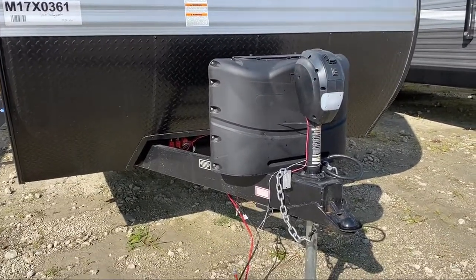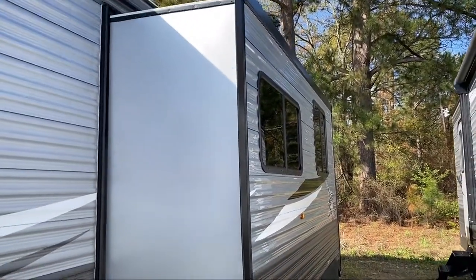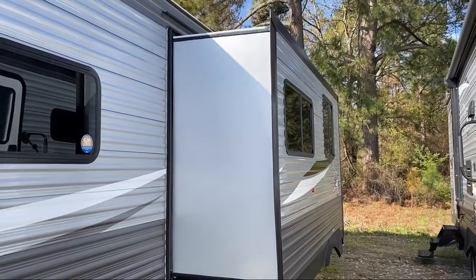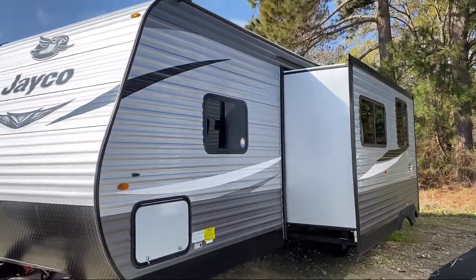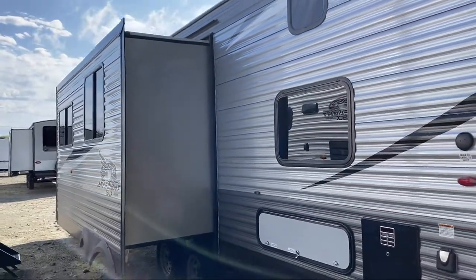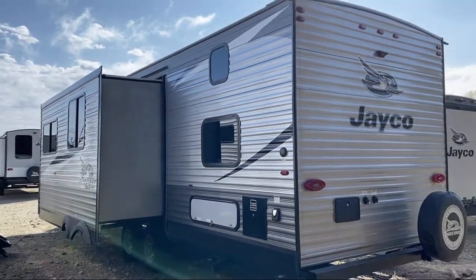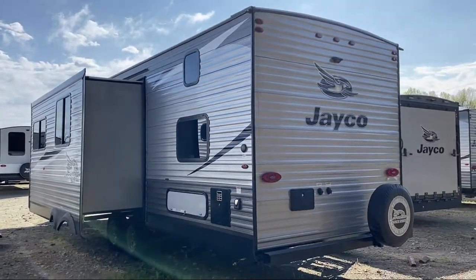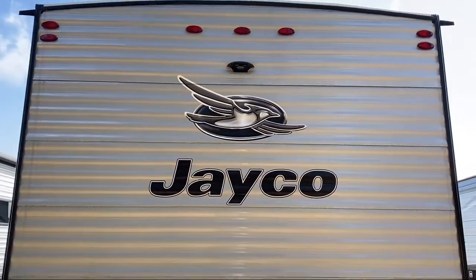Since 1996, Athens RV has been proudly serving our friends and neighbors, providing the best in quality customer service for any and all of our customers' RV needs. We are your no-haggle dealer where we're small enough to care but big enough to meet your needs. We are a family-owned and operated business which allows us to be more personable with our guests. If you're in the market for top quality clean trailers at great prices, then you've come to the right place.